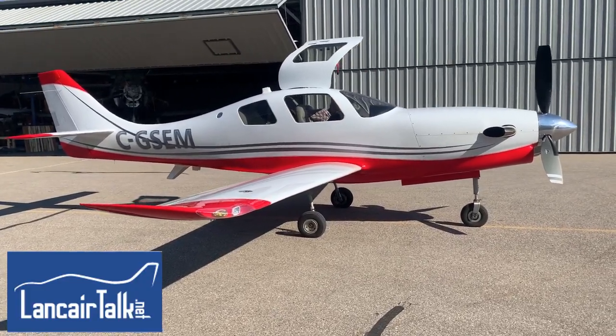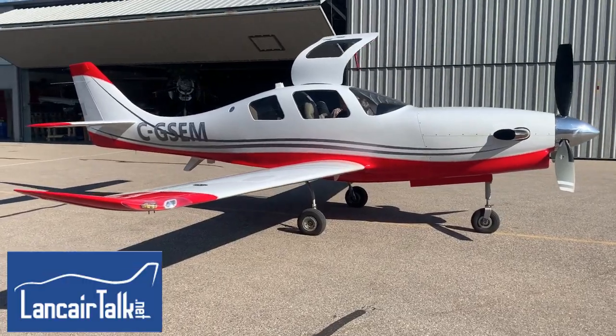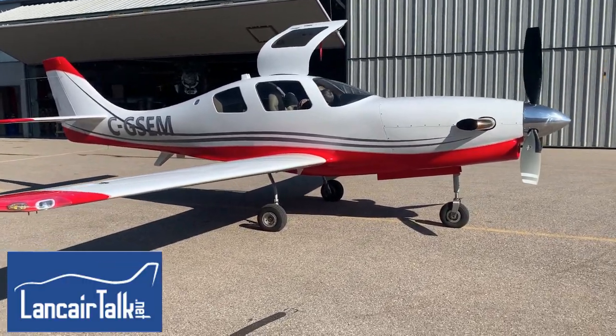Hello everyone, this is Paul from LancerTalk.net, the world's largest website for Lancer owners, builders, and enthusiasts.